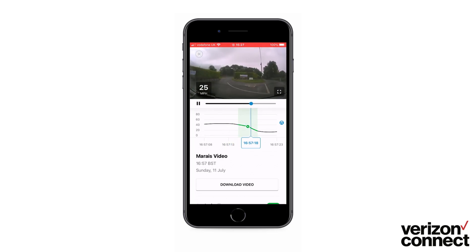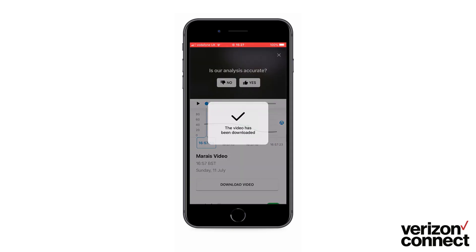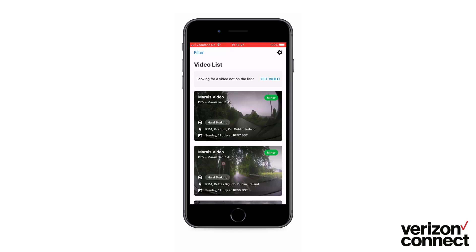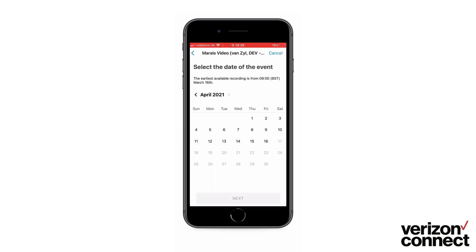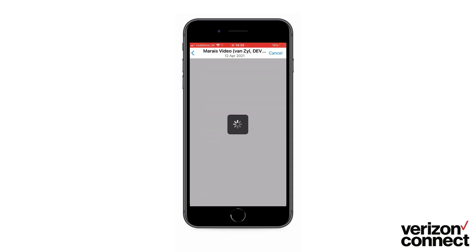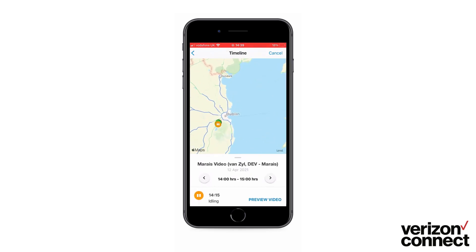You can also download the video straight onto your mobile device by clicking the download button on the video, allowing you to play back events without access to the app. The video on demand feature is also available via the integrated app. Click on the get video button, select the vehicle you want footage from — note that the vehicle does need to be turned on to request footage from the SD card — then select the date and time frame. The journey for that time frame will load on the map.